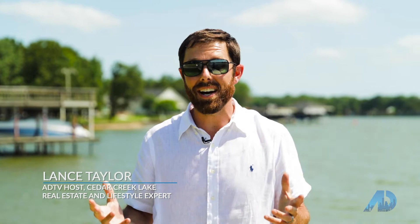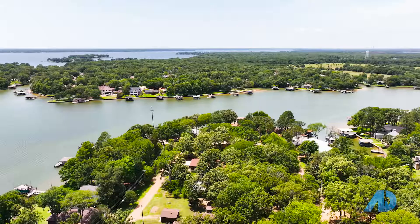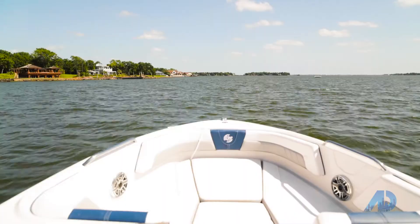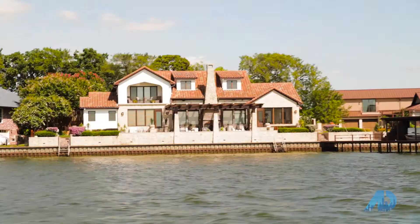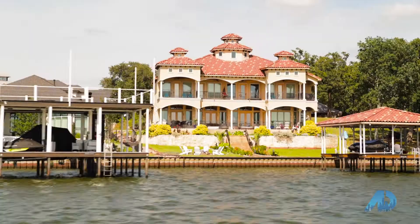It's heating up in Dallas, Texas, so what do West Dallas folks do when it gets hot outside? We come to the lake. We're here at Cedar Creek Lake today. This is the fourth largest lake in Texas with over 220 miles of shoreline, and what makes it unique is it actually supplies water to the Tarrant County area of Dallas. If you look around, you'll see boathouses on every house, so the lake living is amazing. I'm Lance Taylor, your host with American Dream TV, and I can't wait to show you what's next.